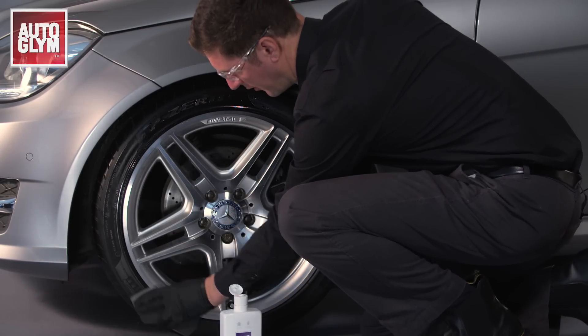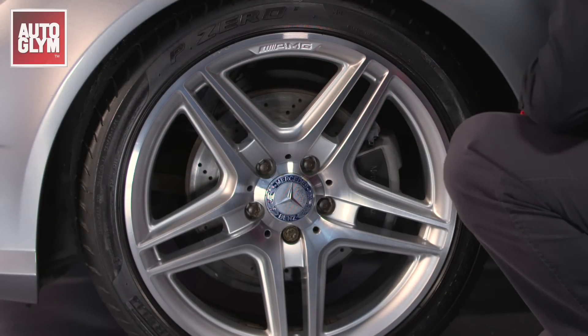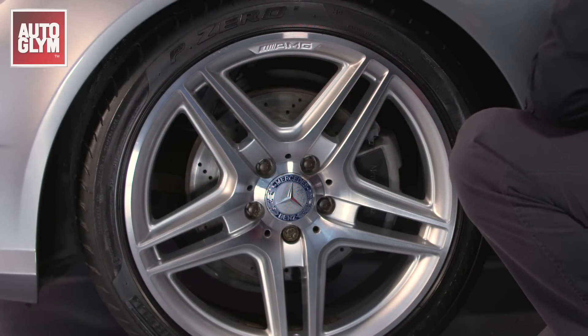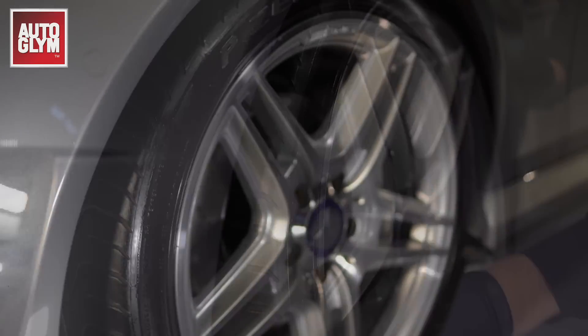Leave for a few minutes to dry for a high gloss finish, or immediately wipe over with a clean microfibre for a natural new tyre finish. For ultra-high gloss, apply a second coat once the first has dried.